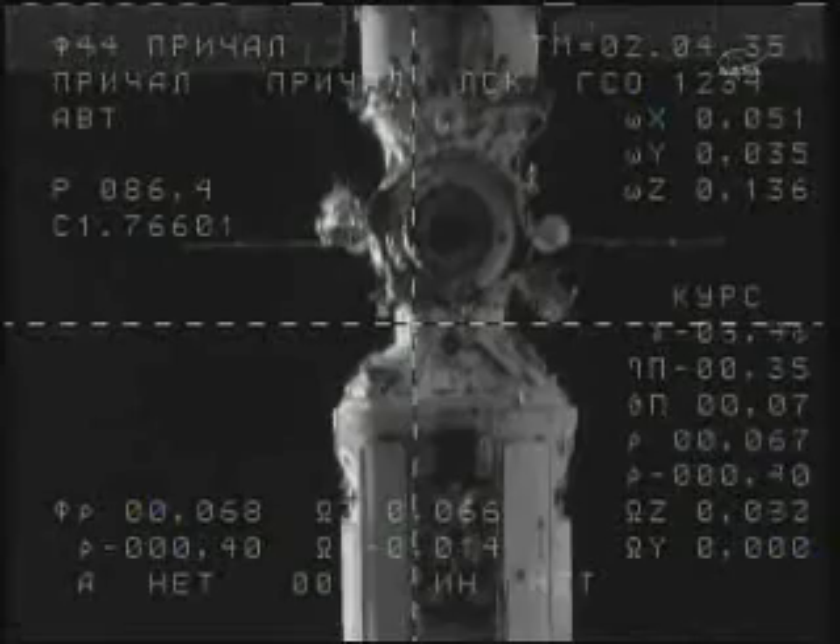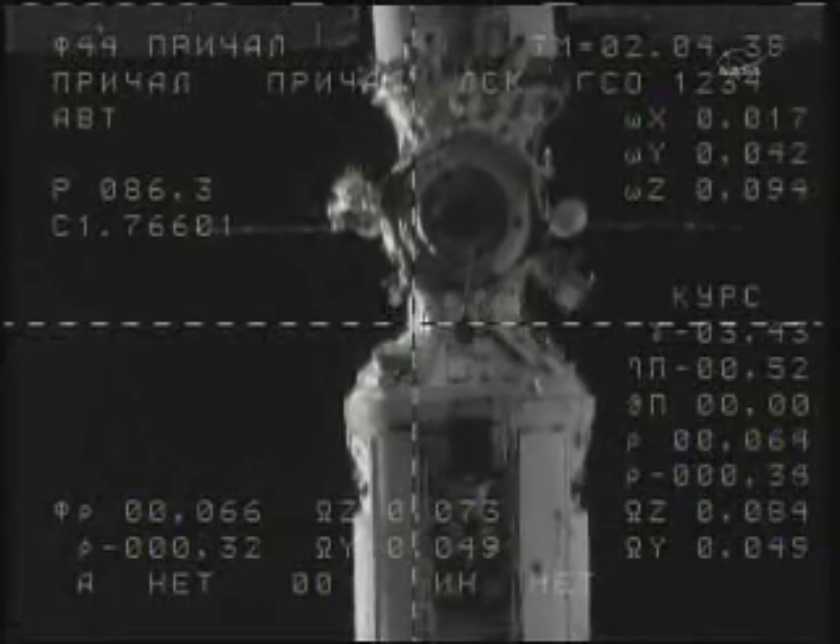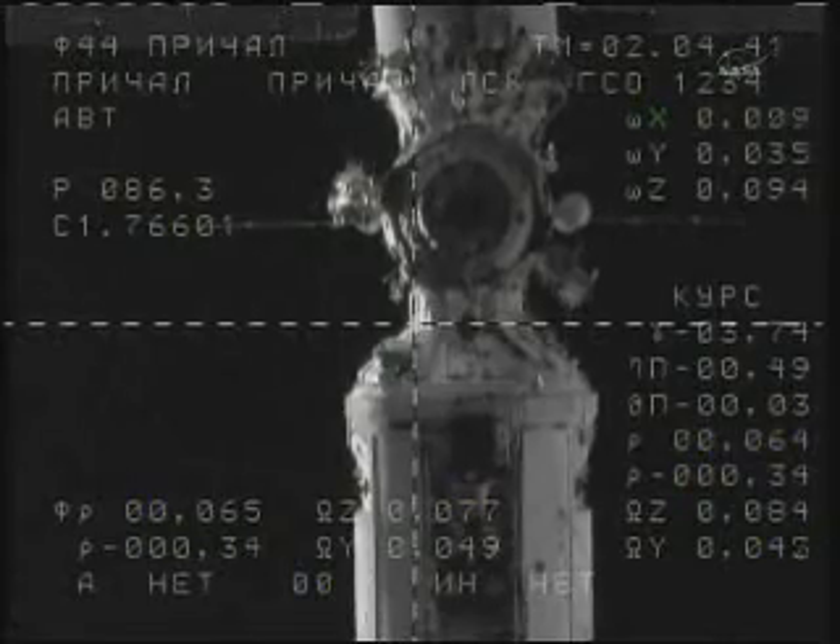Range 70, range rate decimal 4. I see the targets on the VSK. Copy, good news.